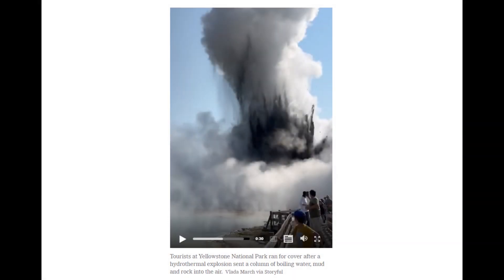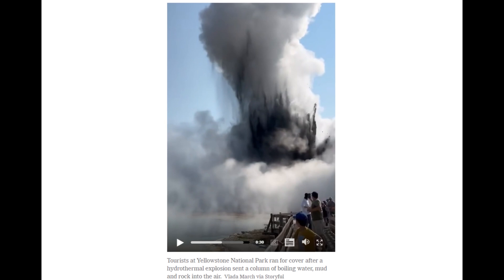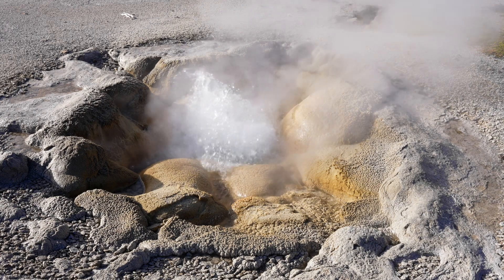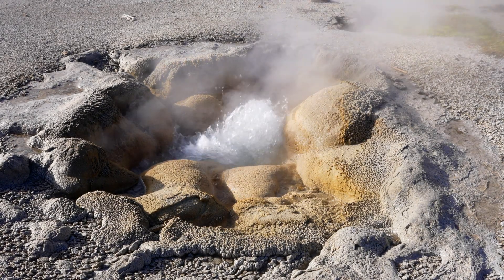In summary, the recent hydrothermal explosion at Yellowstone, while dramatic, does not signal an impending supervolcanic eruption. Scientists continue to study these events to better understand and predict them, but for now Yellowstone remains safe for visitors, who can continue to marvel at its unique geothermal features.